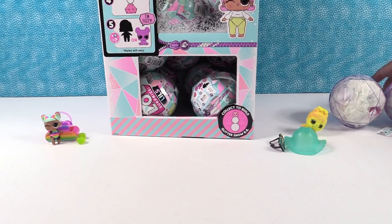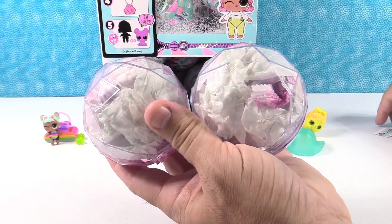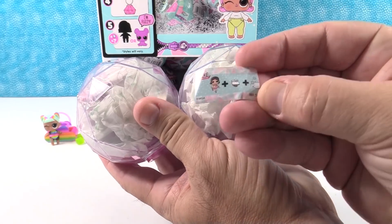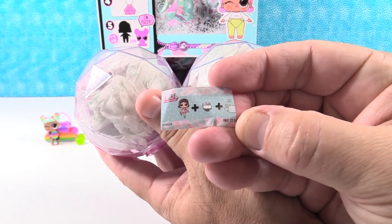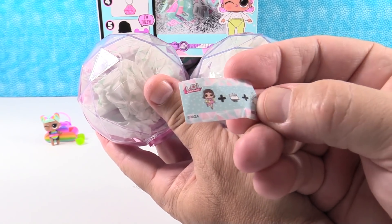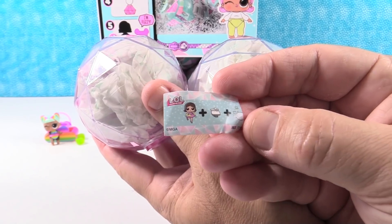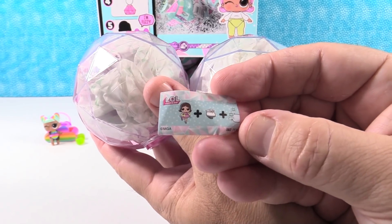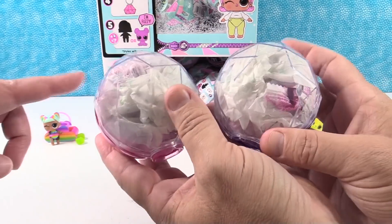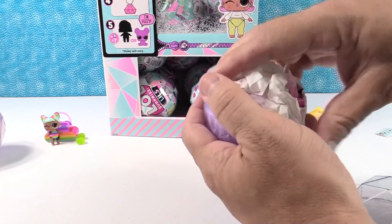I opened up two of these for us — you can pick one. They both have the exact same clue. This clue is 'twirling on the ice' — there's a little frozen pond on the clue. I'll take the pink one because purple is her favorite color. Let's go with this — I'm going to open purple.